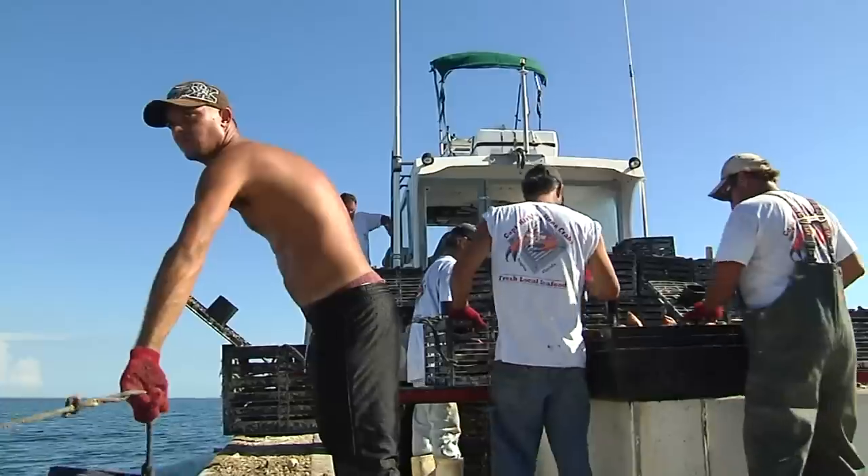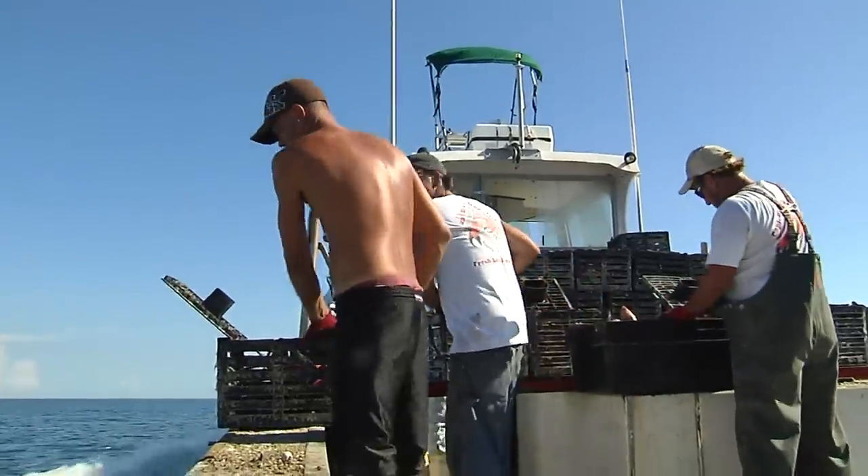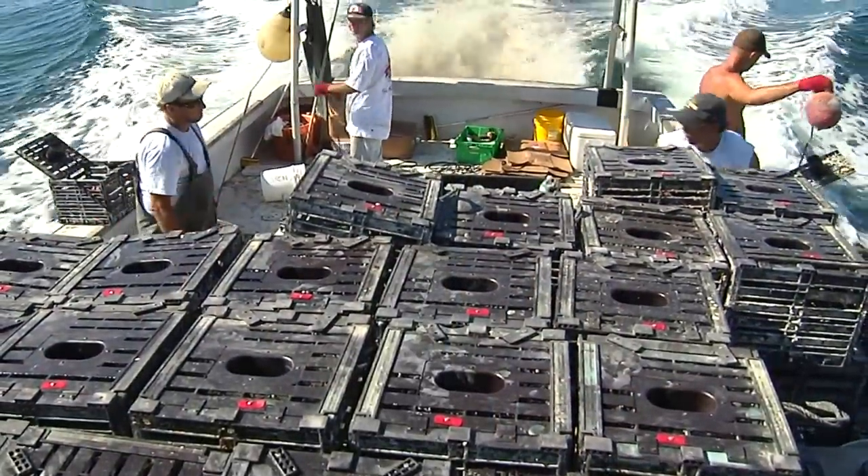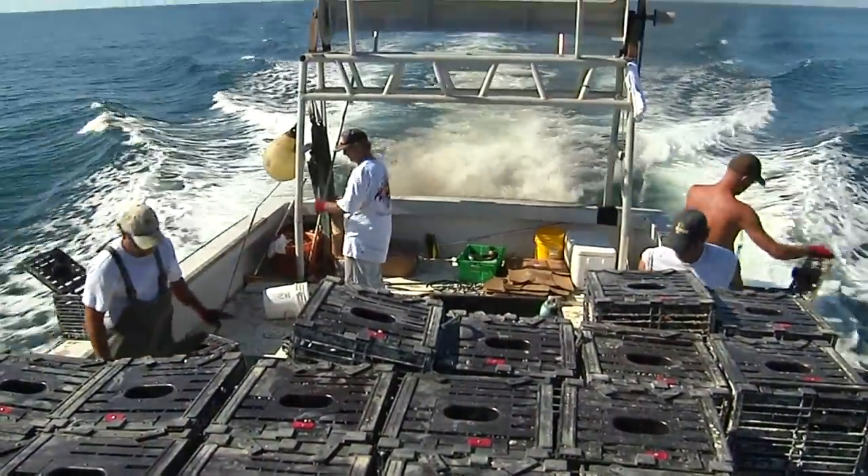Knowing where to put the traps takes experience and luck. Sometimes we get lucky and stay on top of them, and we act like we're very clever when we do it, but we're lucky. We understand the way that they're moving — we see trends in our lines. Sometimes lines will be 10 to 12 miles long with 400 traps.